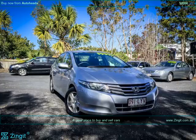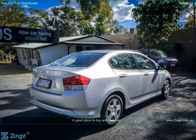2009 Honda City, VT, 4 doors, Sedan, FWD, Petrol Unleaded, Automatic 5-Speed. Color: Silver.